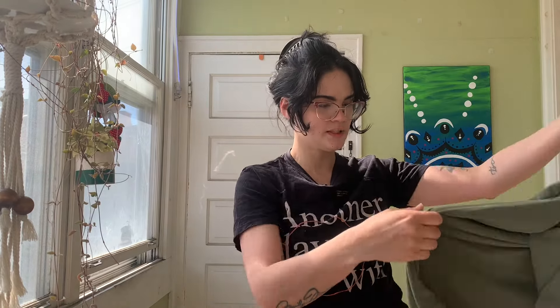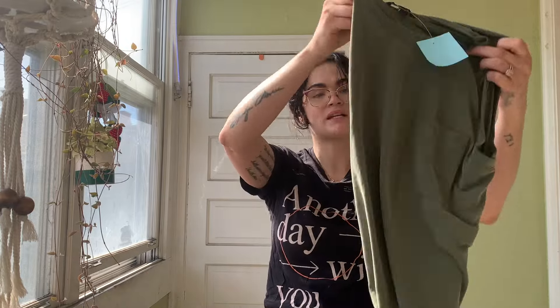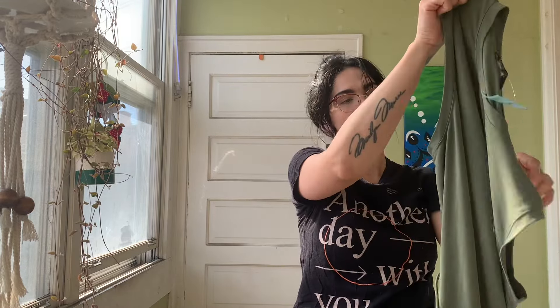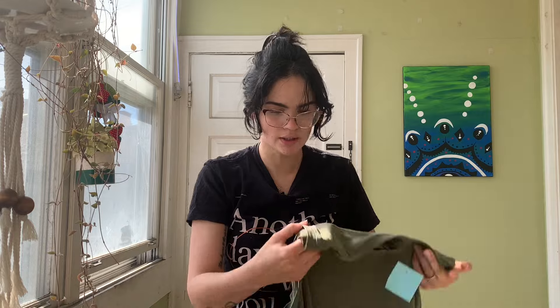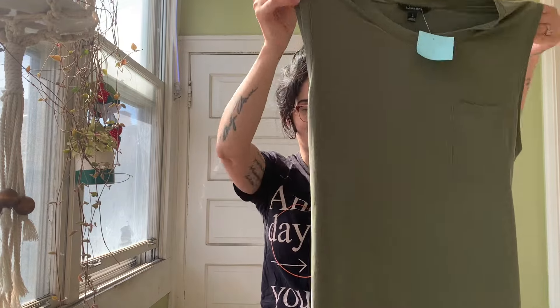Then we have some simple dresses. This one is from Banana Republic and it was six dollars. I got it in a large because it comes with strings you can tie to make it smaller, and through the side, if I need to feed, I can pull out my boob that way. It's just a floor-length one — really cute.